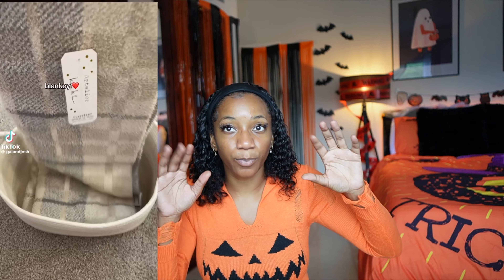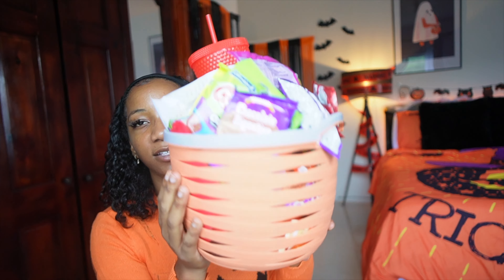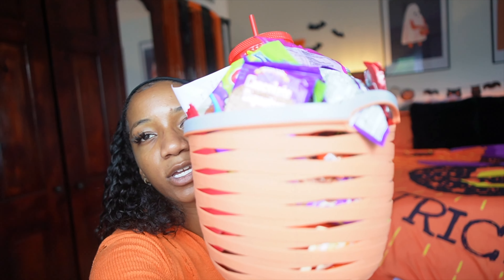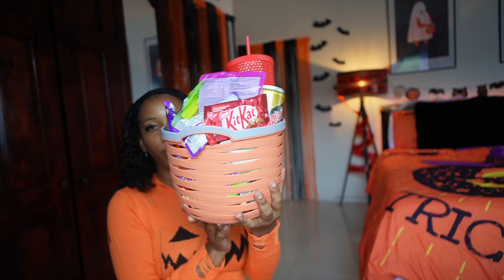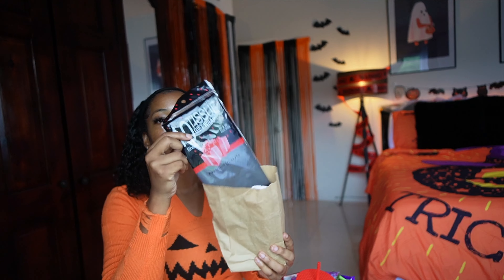Boo basket is basically a trend that I saw on TikTok where it's a basket that you gift someone - a basket of candy, foods, and things if you want to buy them as well. You're supposed to gift it during the spooky season. I didn't really buy things like that because I'm in Jamaica, so my boo basket is mainly food.